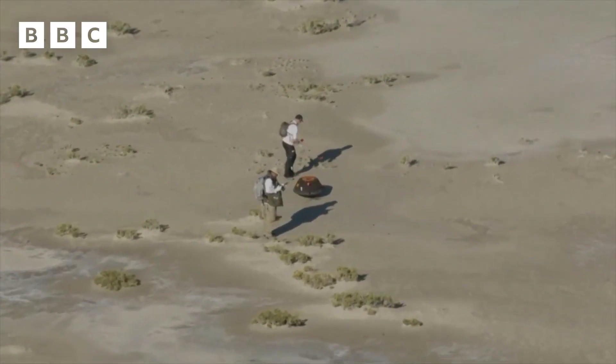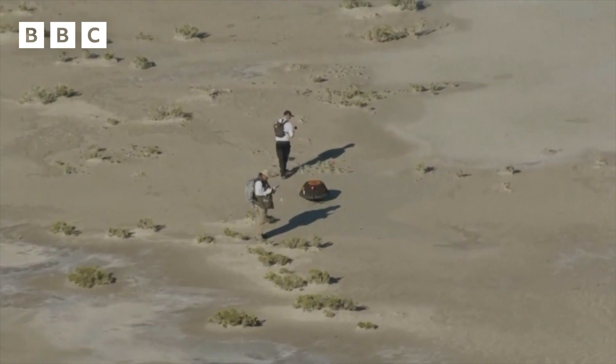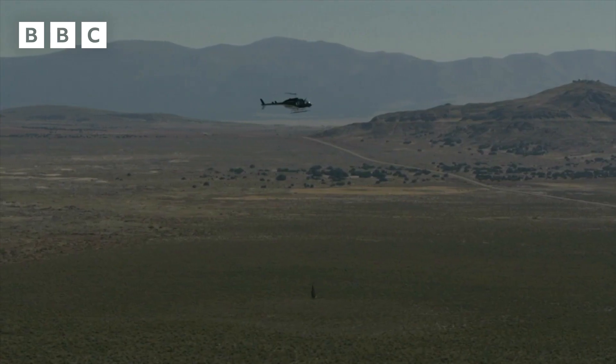Inside this capsule is the most precious sample — fragments of an asteroid called Bennu. This is the moment that NASA has been waiting for. After seven long years, travelling billions of miles to Bennu and back, the capsule is finally here.